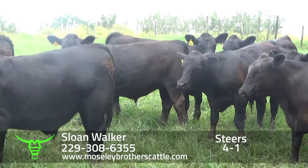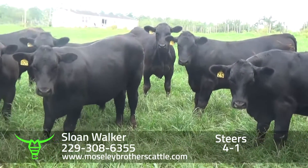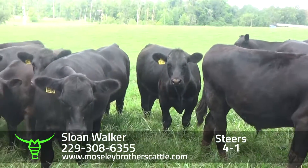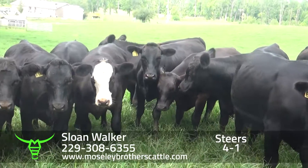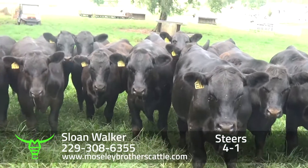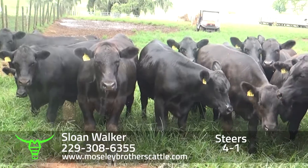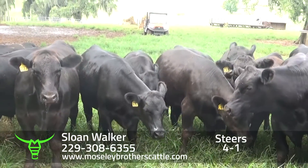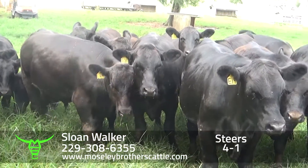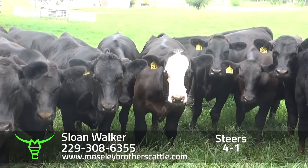I really feel a pleasure to be able to sell these steers for Sloan. It's a great opportunity for y'all to buy some really high-quality genetics — Angus-sired steers that should perform and grade in the feed yard. In the past he's had a lot of prime and choice cattle, and he continues to work on the marbling and the efficiency.